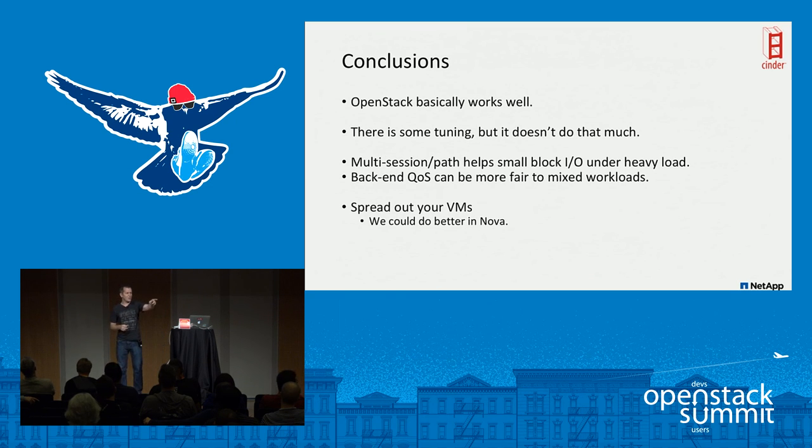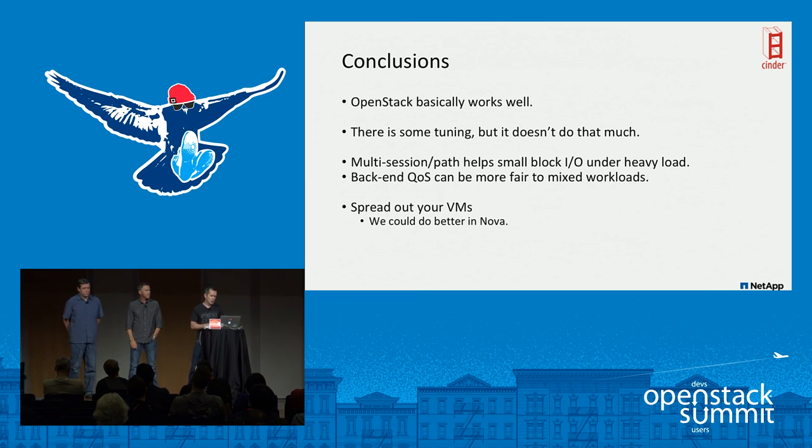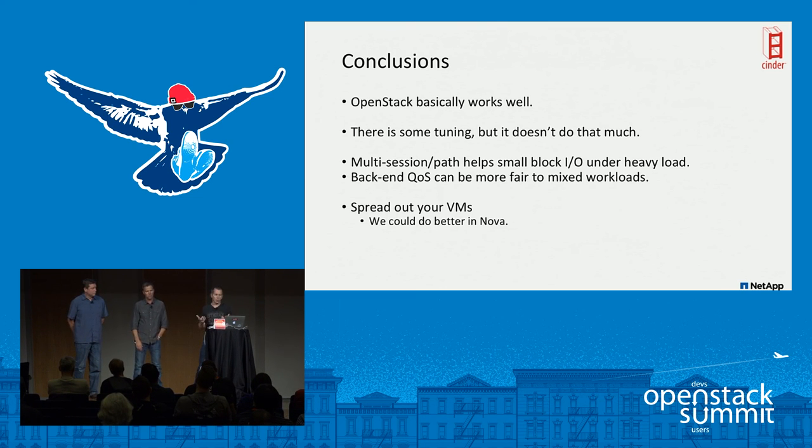In conclusion: OpenStack works pretty well. Recent versions have improved defaults significantly — tuning helps but not dramatically, especially for many small workloads. Multi-session iSCSI is interesting and worth incorporating. Back-end QoS is more fair for mixed workloads. Spread your VMs out as much as possible. We're aware of some unresolved API-level performance issues — something looks wrong particularly at the API and possibly related to Keystone — and we'll be digging into that.